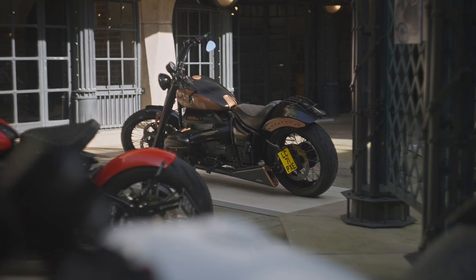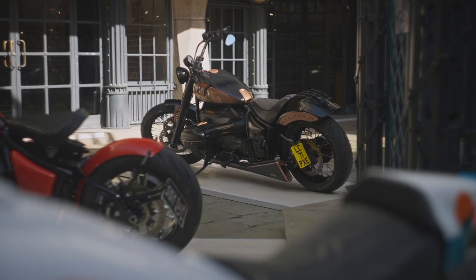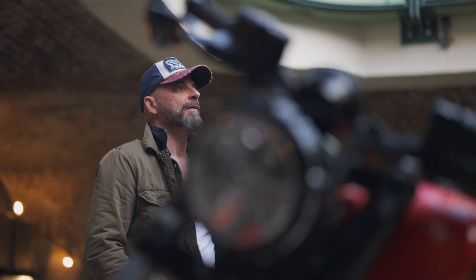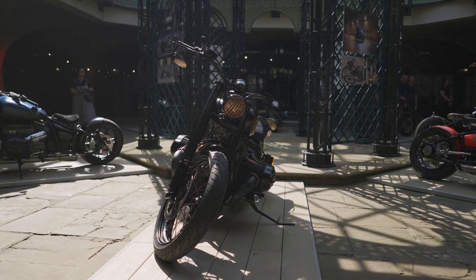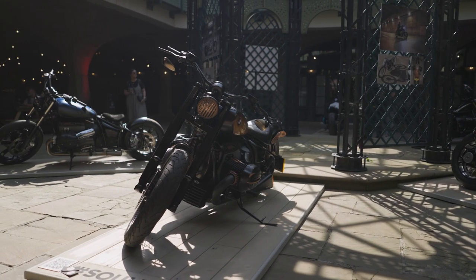I feel very honored that my bike will take part in the national competition. I love my bike and I would love to win. But there are some other beautiful bikes alongside mine, so we will leave it to the people here to vote which one they like most.